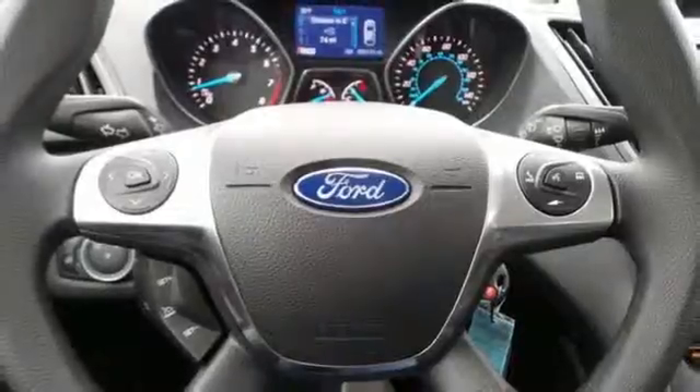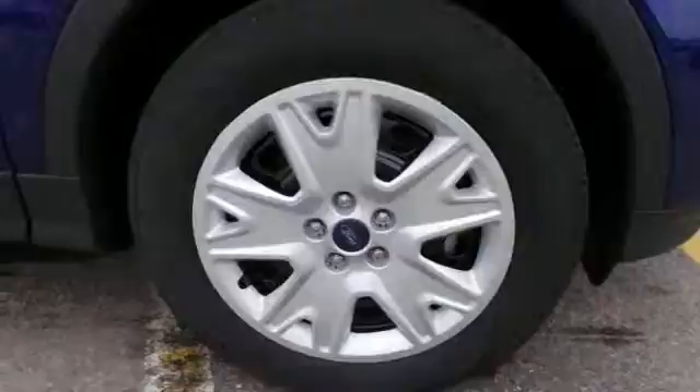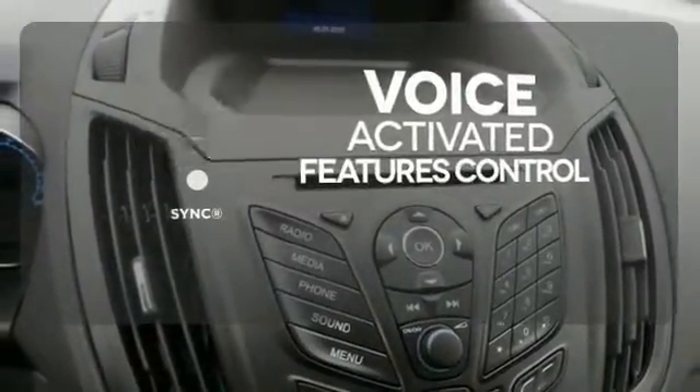You and your family will be well taken care of too, with the personal safety system and advanced track with roll stability control. Great features are at your beck and call with sync technology.